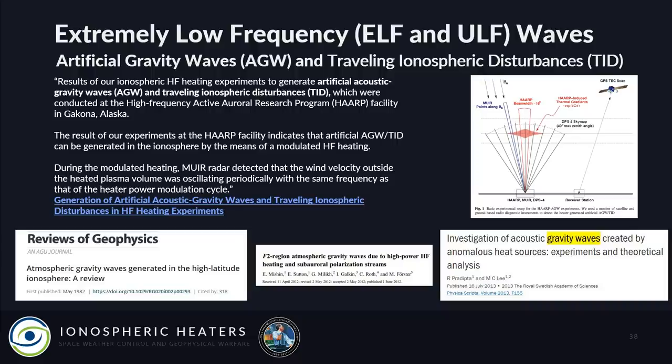ELF waves can also be used to create artificial gravity waves or traveling ionospheric disturbances. Quoting the research: 'Results of our ionospheric heating experiments to generate artificial acoustic gravity waves and traveling ionospheric disturbances, conducted at the HAARP facility in Gakona, Alaska — results indicate that artificial AGW/TID can be generated in the ionosphere by means of modulated high-frequency heating.' Here are pictures and papers on the topic.